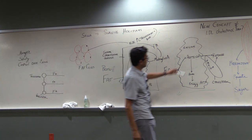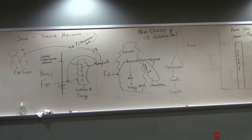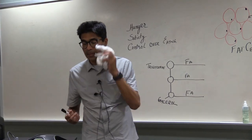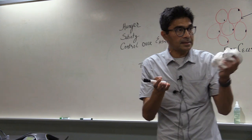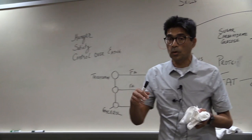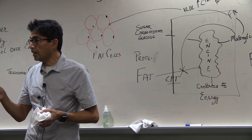I want to discuss a new concept about cholesterol — this is my hypothesis, not yet published. In an experiment with eight healthy volunteers who ate nothing for about eight days — only water and salt — at the beginning they measured their LDL cholesterol, the so-called bad cholesterol.